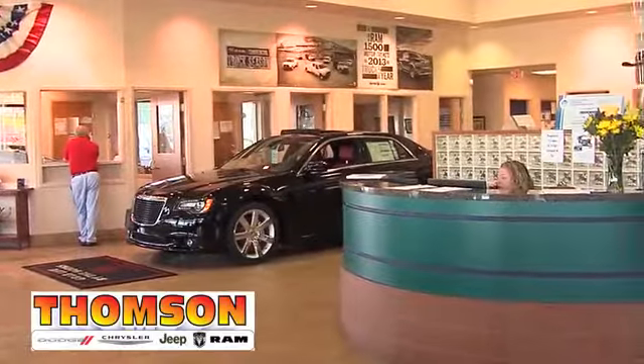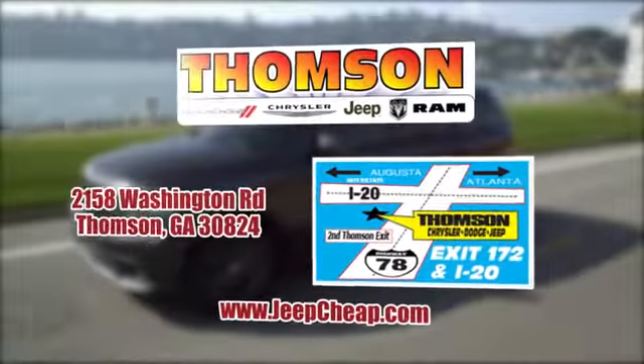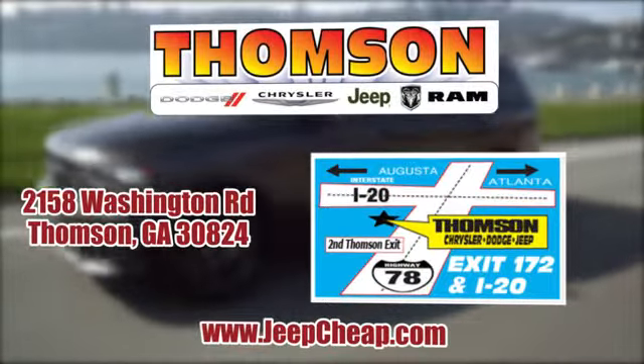Customer satisfaction is our highest priority at Thompson Chrysler Dodge Jeep Ram. We're easy to find on Washington Road in Thompson, Georgia, or at jeepcheap.com.